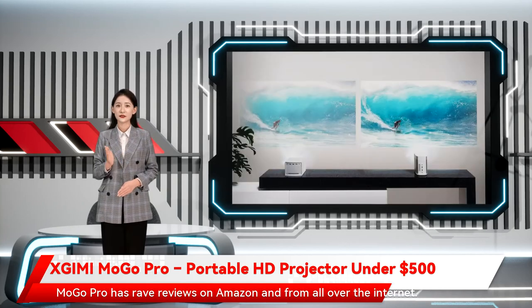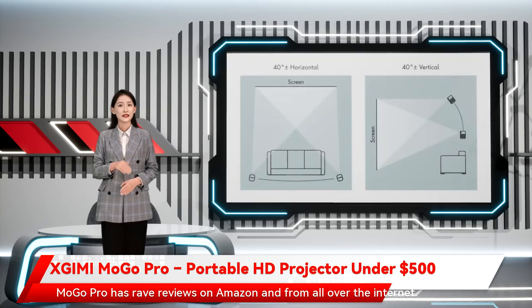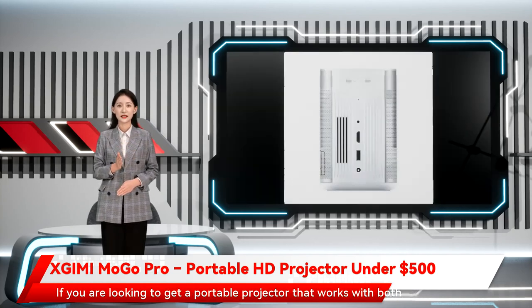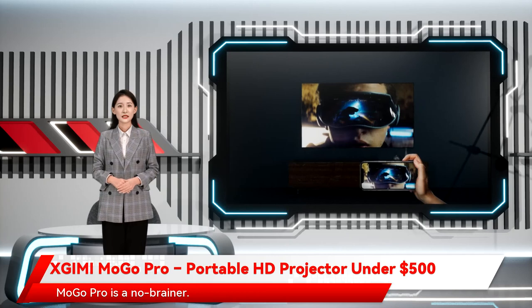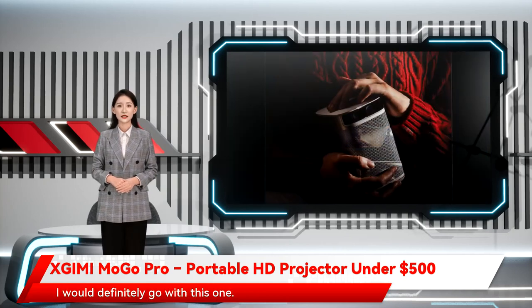Mogo Pro has rave reviews on Amazon and from all over the internet. If you are looking to get a portable projector that works with both Android and iPhone and supports Android TV, among other popular apps, Zjimi Mogo Pro is a no-brainer. I would definitely go with this one.